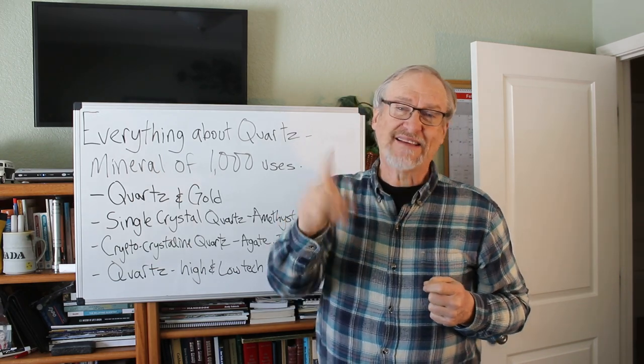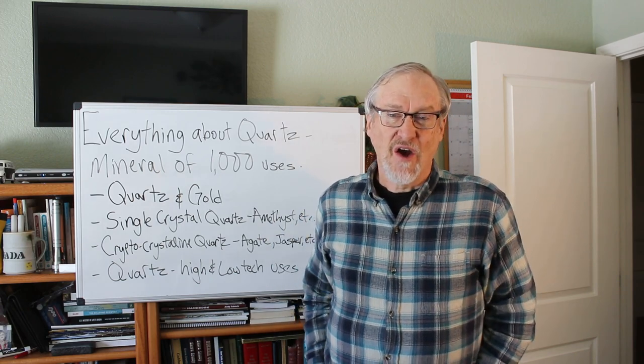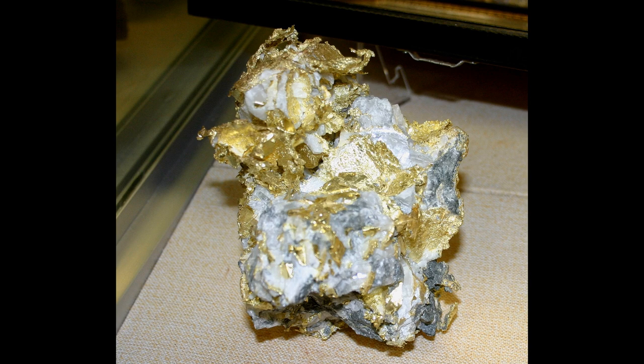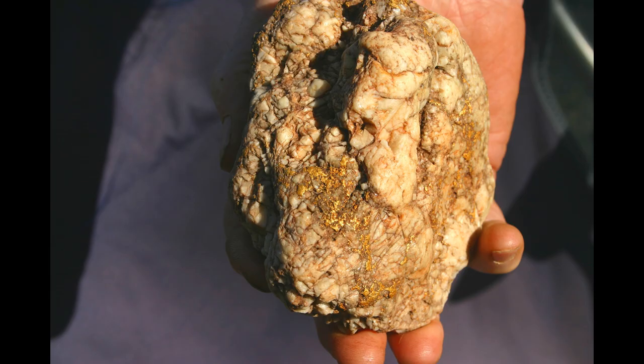Let's take a look at some amazing gold and quartz ore samples. This is a piece of quartz with loads of gold in it. You can see the pieces of gold are thin, and among mineral collectors these thin sheets of gold are called leaf gold — it is crystalline and the gold is in the form of crystals, just very thin, which is why they call it leaf gold.